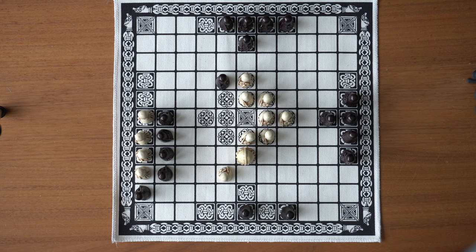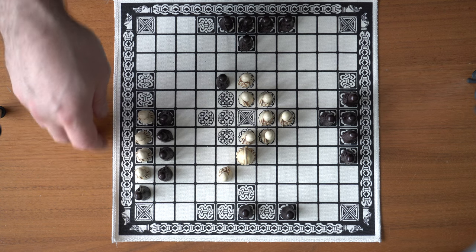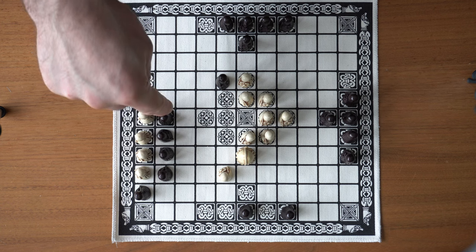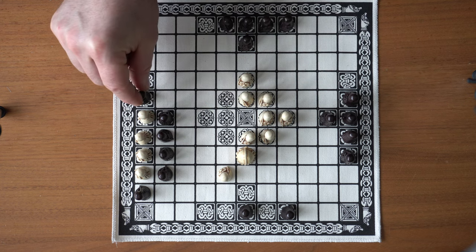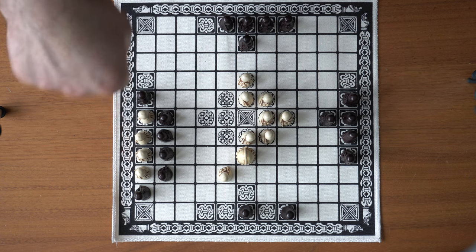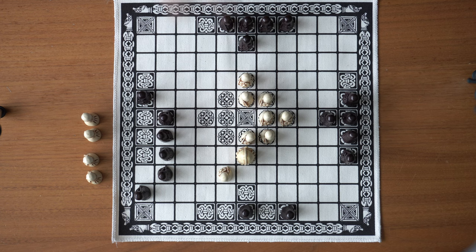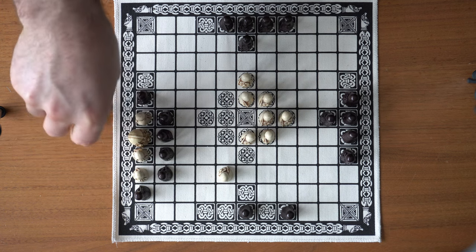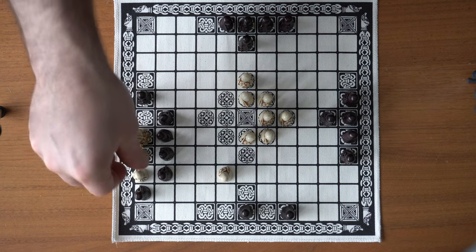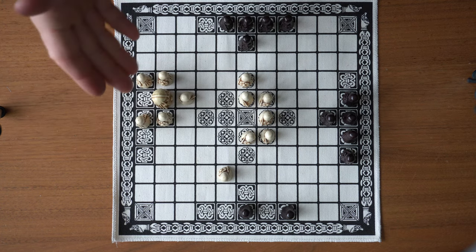In addition there are some special rules, and one of them is the shield wall. If you have a row of enemy players flanked from the front and also from the sides — let's say we move in here — they are flanked on three sides and you get to capture all of those players. If the king is also among the row of players, he doesn't get captured, but all the other players are.